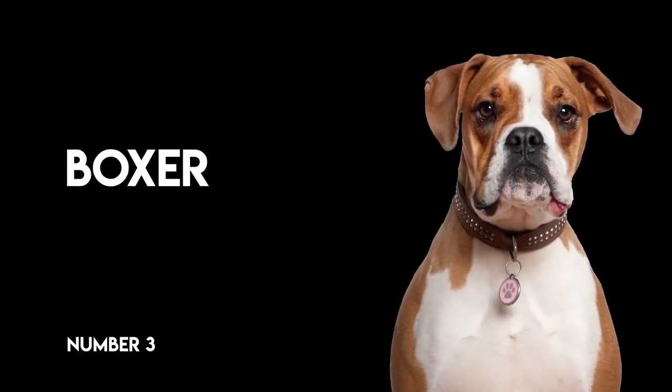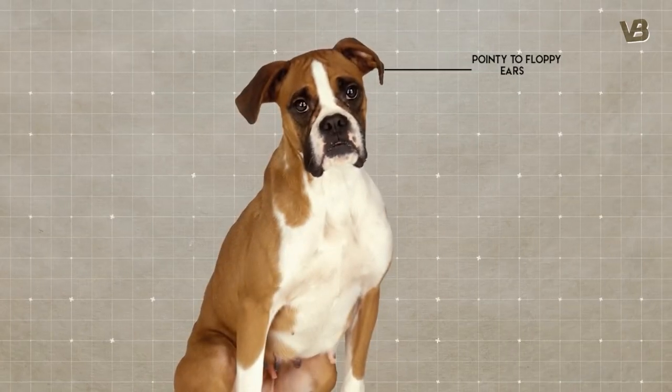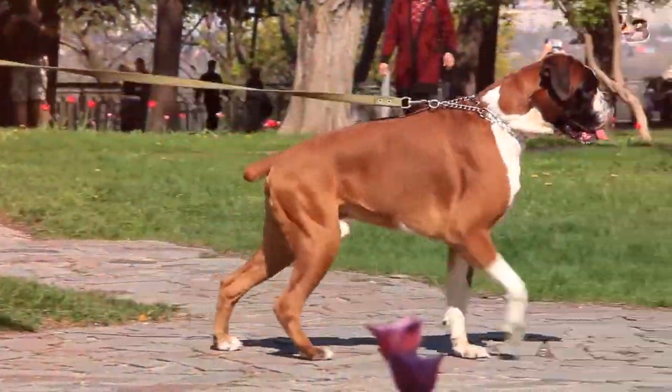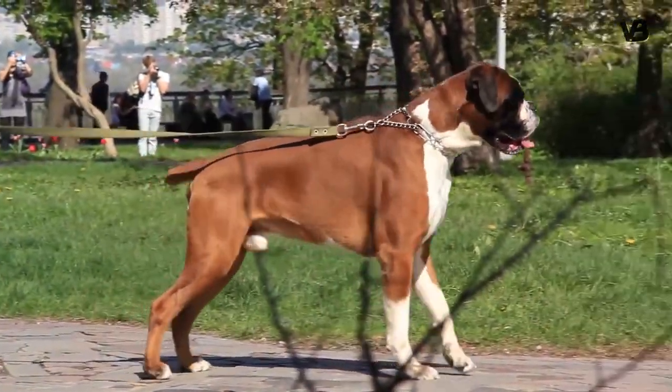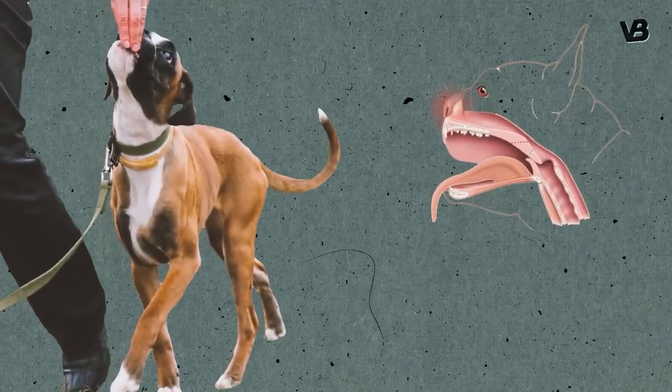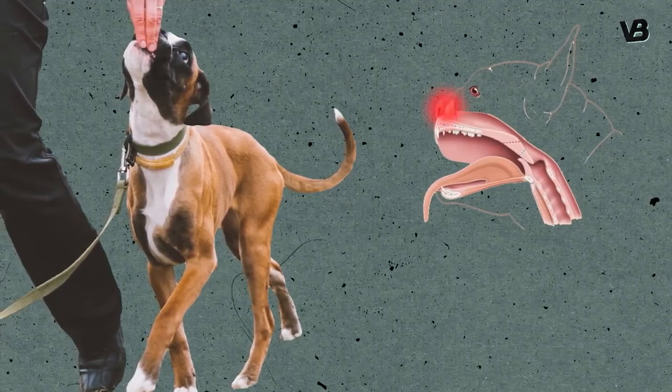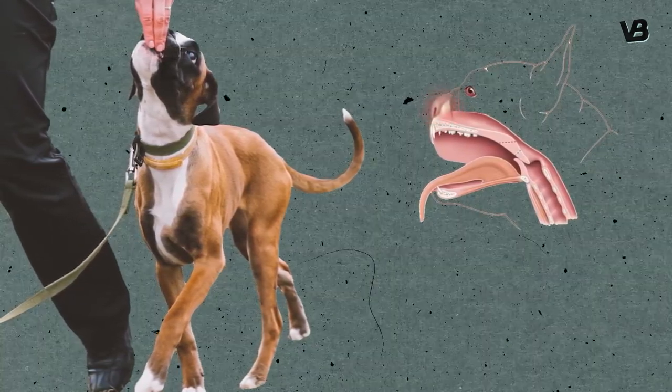Number 3: Boxer. Pointy to floppy ears and long snouts to flatter noses — these are the main characteristics that selective breeding changed in the boxer's appearance. Their big bodies require a lot of exercise, but because of their now-shortened muzzle, physical activity is restricted due to breathing problems.